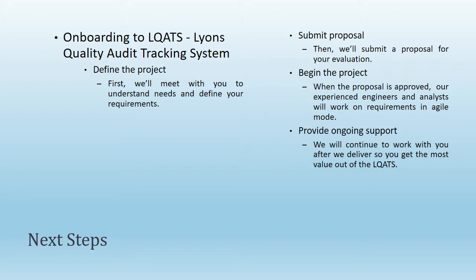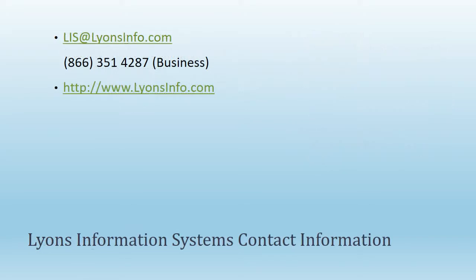We will continue to work with you after we deliver so you get the most value out of LLCATS. We welcome you to visit our website at www.lionsinfo.com. To review your needs and schedule a demo, please contact our sales department by phone at 866-351-4287 or by email at lisa@lionsinfo.com.